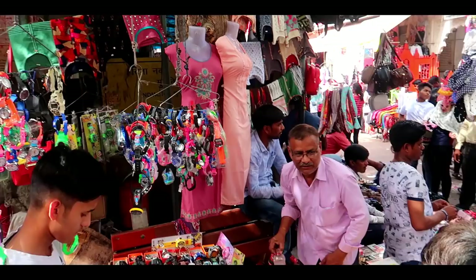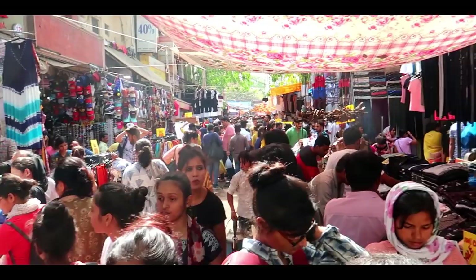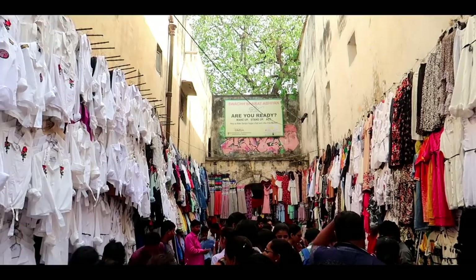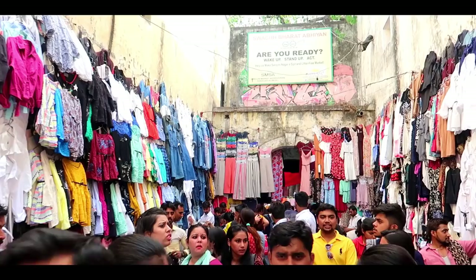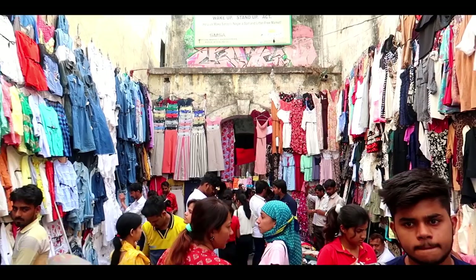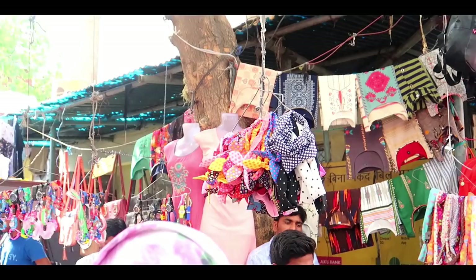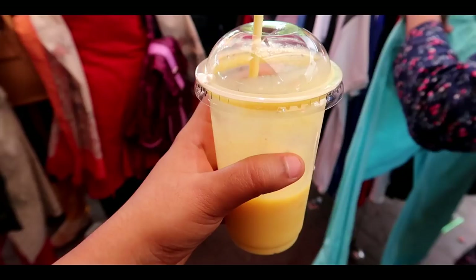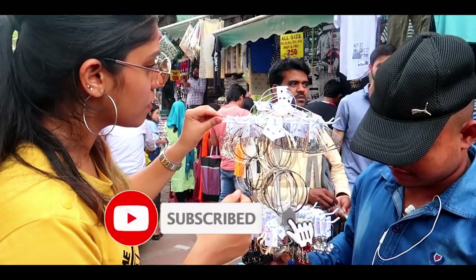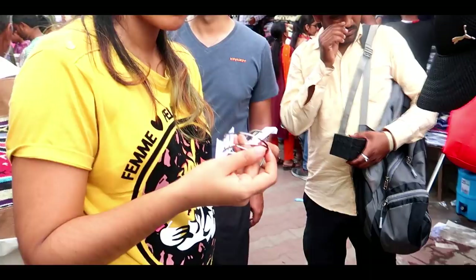I will make a video about Sarojini Nagar and show you how to shop here. There is a lot of variety of clothing items in the market. There are lots of people who come here for fashion. This is the last purchase — hoop earrings. Subscribe to our channel and support us. See you in our next video, bye!